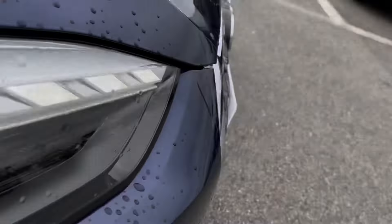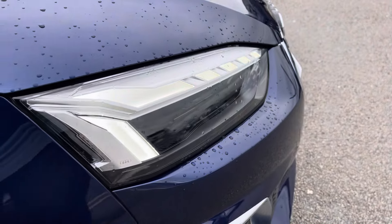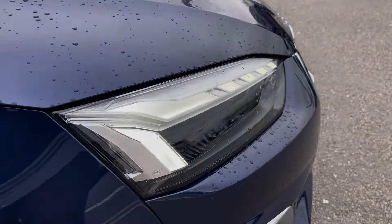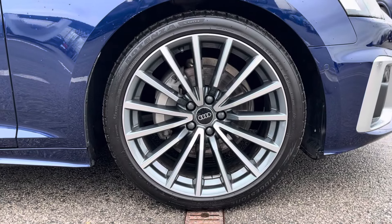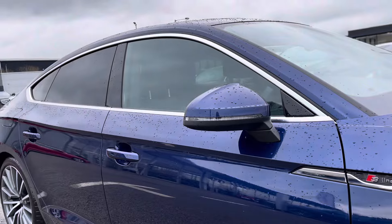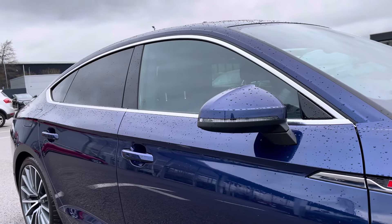Starting off at the front of the car, it comes with the Matrix LED headlights with the LED rail lights and dynamic front and rear indicators, accompanied with the 19-inch multi-spoke alloy wheels, body colour door mirrors, and privacy glass in the rear and rear side windows.